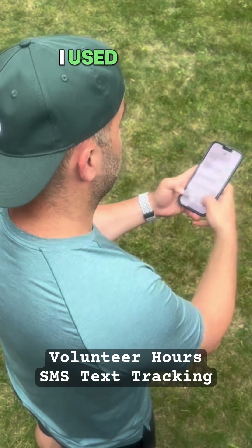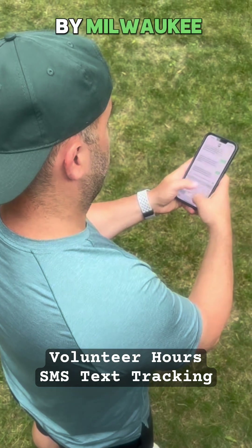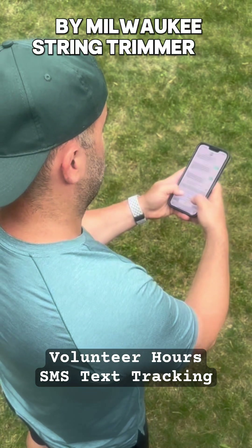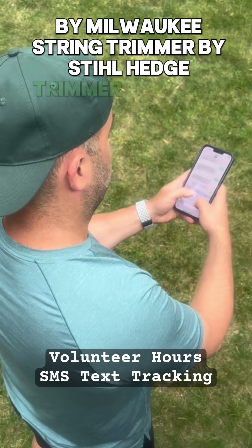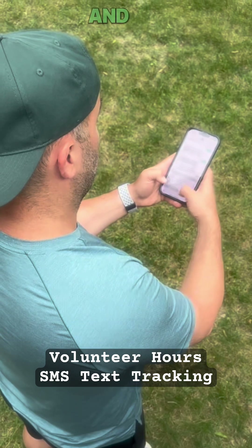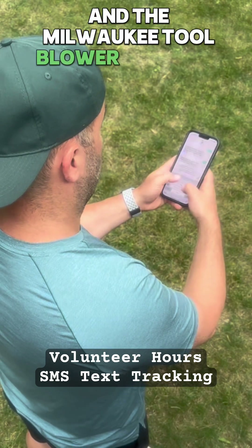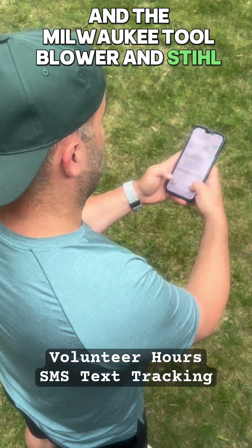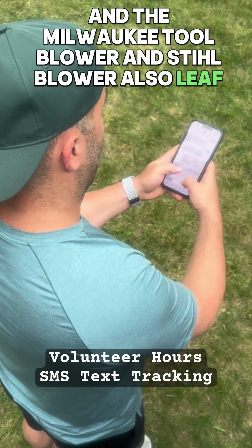So what equipment did I use? I used the Milwaukee Lawn Mower, Stihl String Trimmer, Stihl Hedge Trimmer, and Extended Tool Blower. Also leaf bags and a chute from Home Depot.